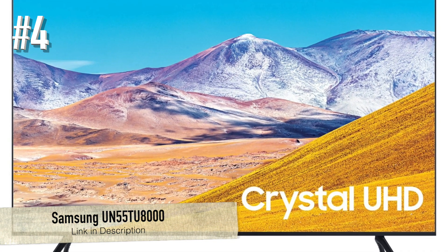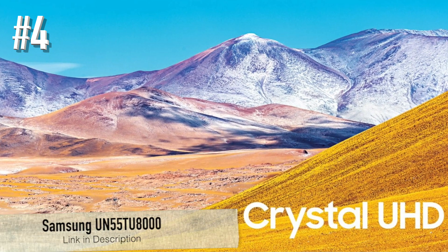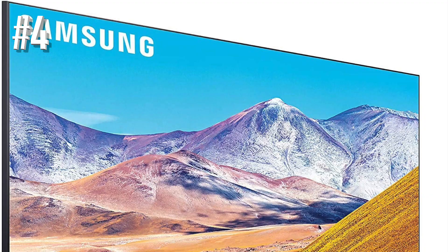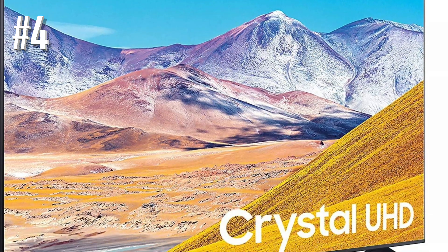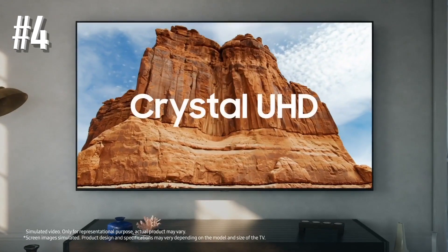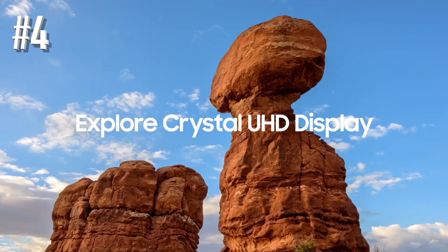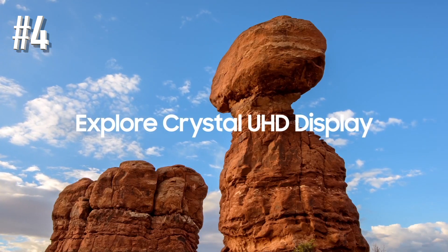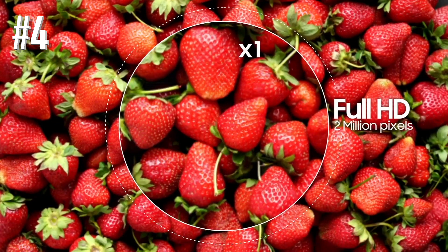Number 4: Samsung UN55TU8000. Samsung's 8 Series has traditionally been positioned just below the company's glamorous range-topping QLEDs. In the past, it has proven to be the sweet spot where picture quality and price intersect to maximum effect, and so it proves once more. The UN55TU8000 is an astonishingly good value.